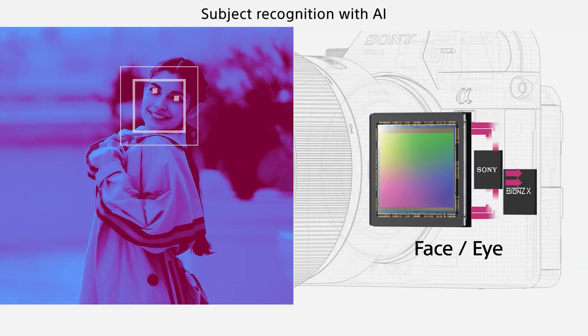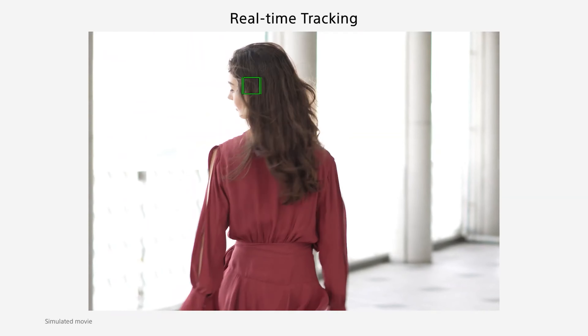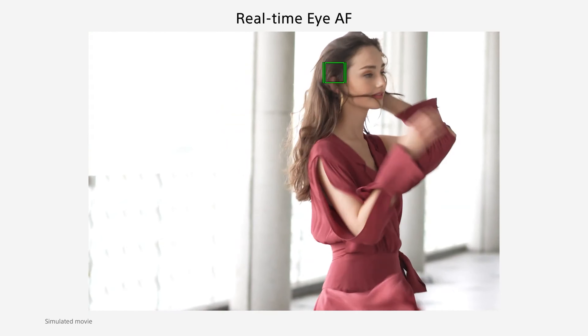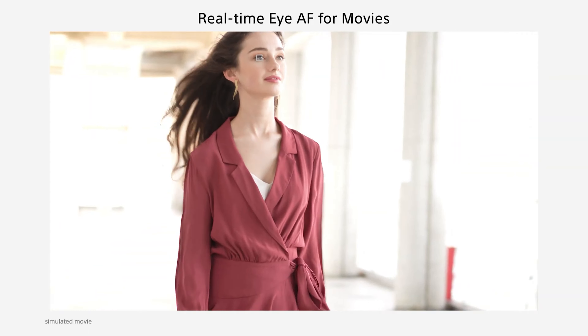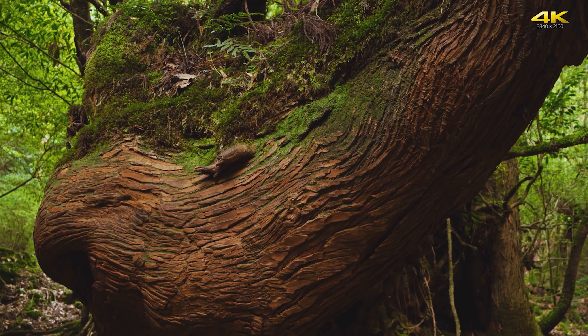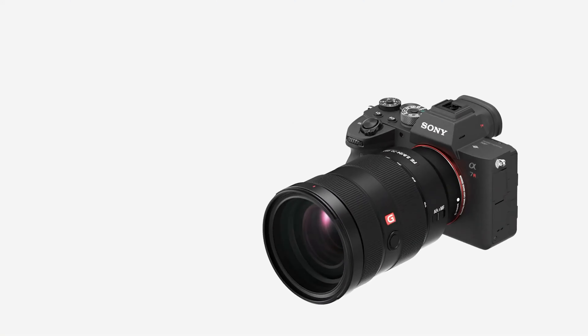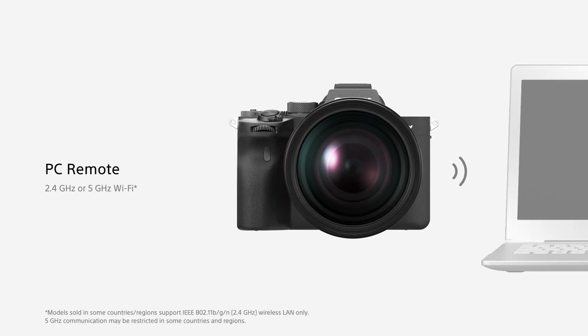The A7R IV uses the same NP-FZ100 battery as the Mark III, helping the camera achieve a battery rating of 670 shots per charge using the rear screen and 530 shots using the viewfinder. We've found a rating over 500 shots is enough for extended shooting without worrying about running out — only wedding shooters are likely to need a second battery on hand. The camera will charge over both its USB 2.0 micro-B connector and its USB 3.0 Type-C connector, and can be operated while being powered over USB, which is especially useful for time-lapse shooting.